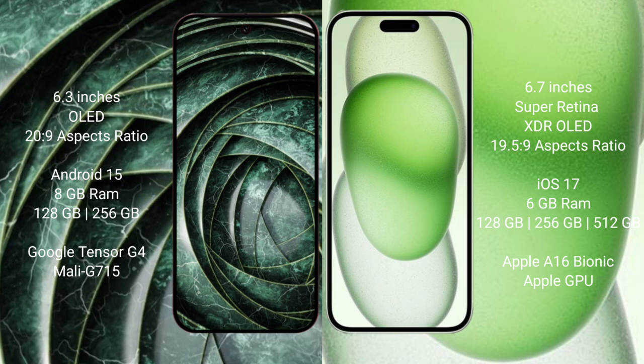Google Pixel 9a runs on the Android 15 operating system. iPhone 15 Plus runs on iOS 17. Google Pixel 9a comes with 8GB RAM and 128GB to 256GB internal storage.